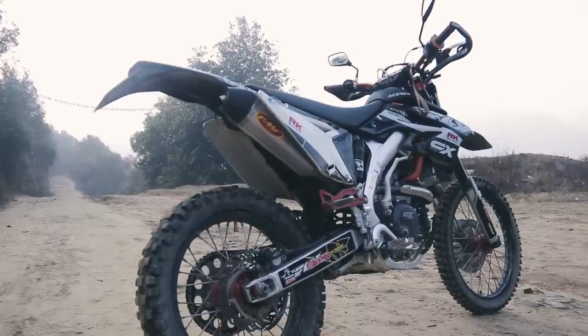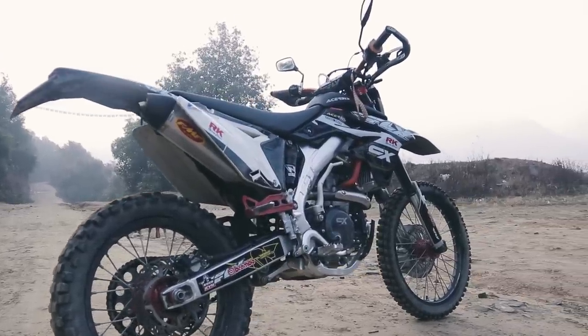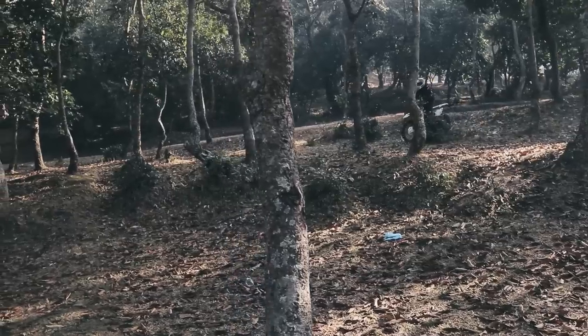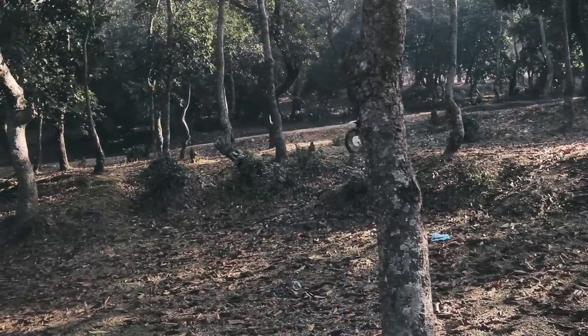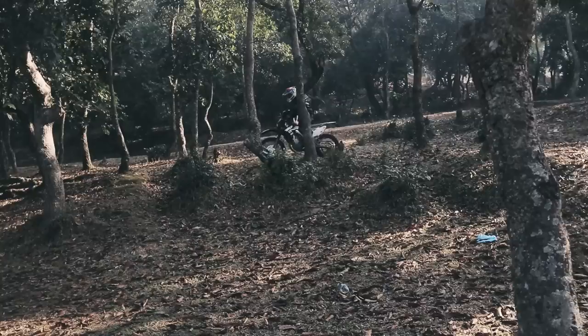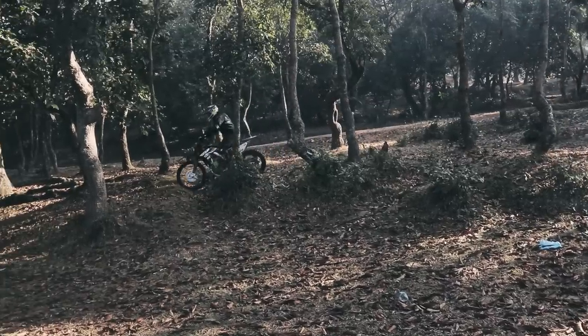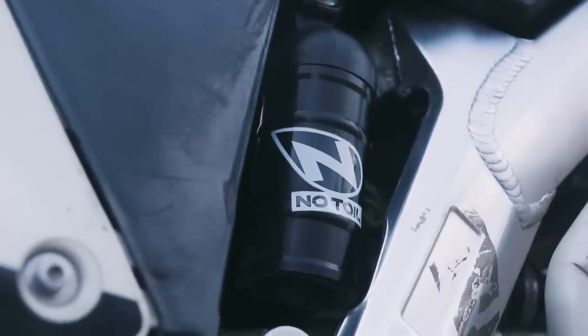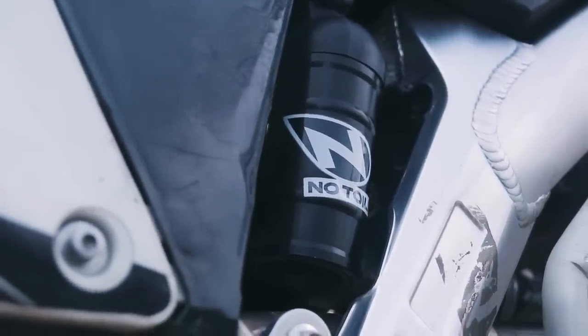Just like human beings need good airflow to perform better, our machine also needs a good airflow system to output more power. For a bike's airflow system, the filter does the job, and being Bikers Nepal, they have used the best filter available on the planet — and it is not just an oil filter.